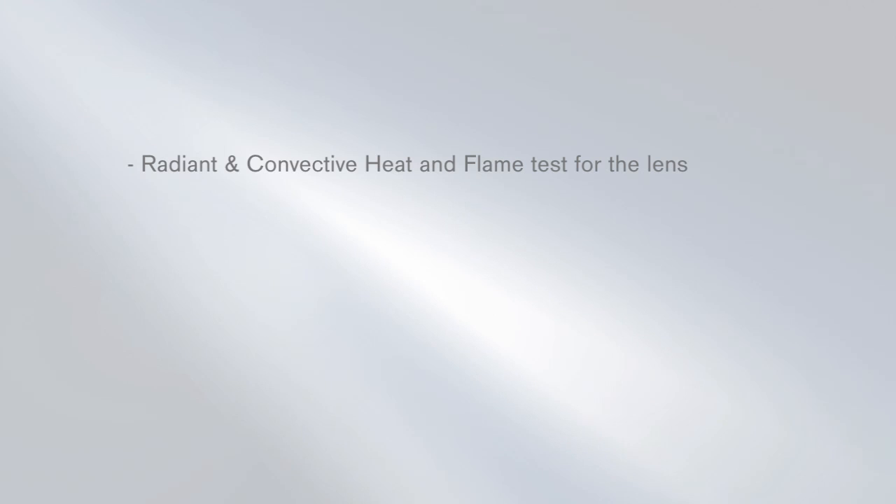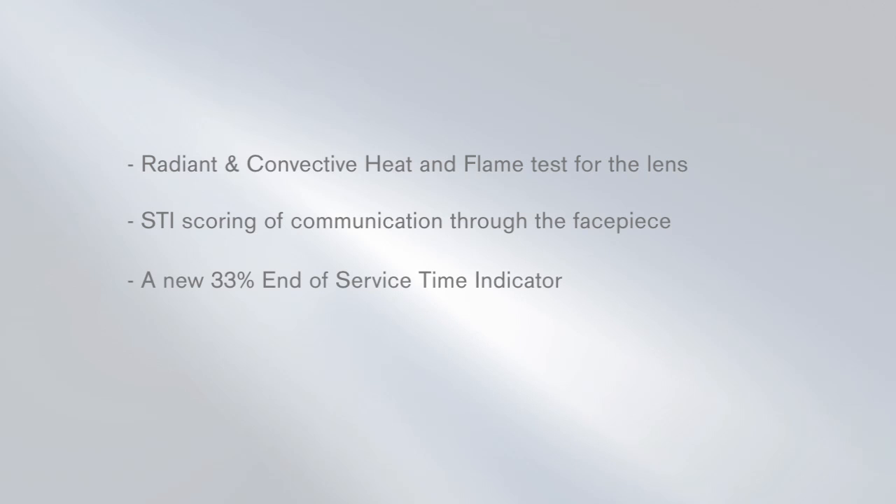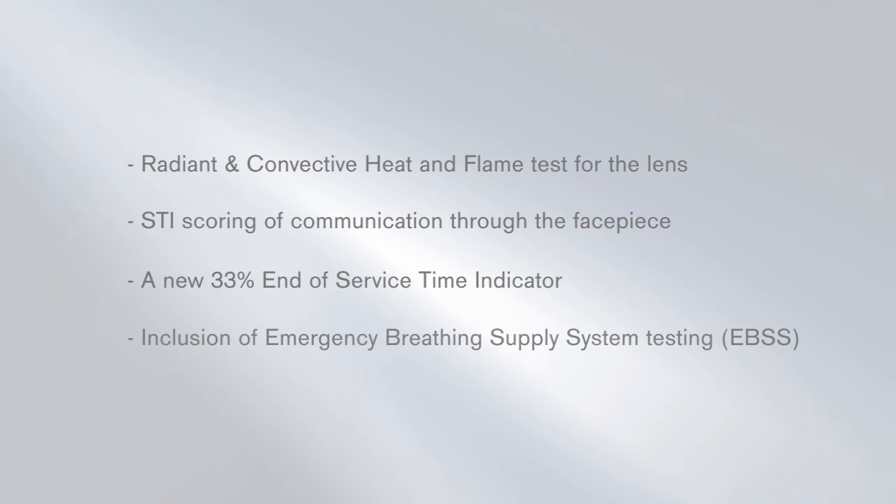These revisions of the standards are the toughest ever, resulting in the need for some minor modifications to the Drager NFPA SCBA portfolio to attain approval. The major changes to the standards are radiant and convective heat and flame tests for the lens, STI scoring of communications through the facepiece, a new 33% end of service time indicator, and inclusion of emergency breathing supply systems testing — EBSS.